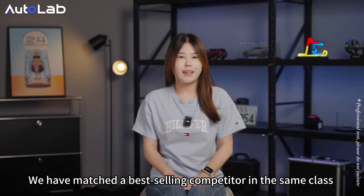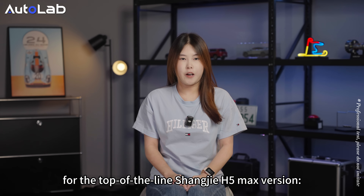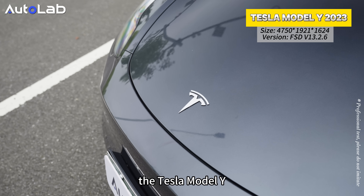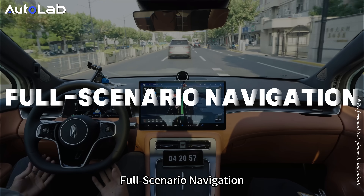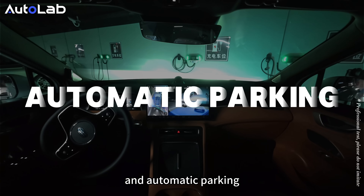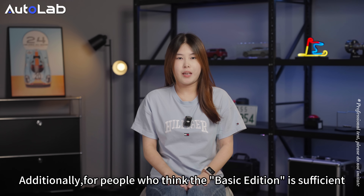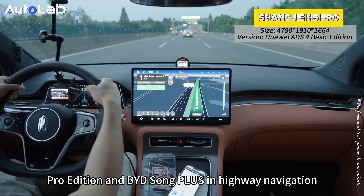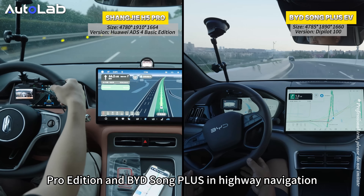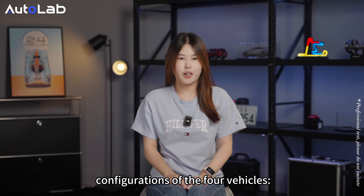We have met a best-selling competitor in the same class for the top-of-the-line Shangjie H5 Max version — the Tesla Model Y — to conduct a comparison in three aspects: full scenario navigation, active safety, and automatic parking. For those who think the basic edition is sufficient, we also present a comparison of Shangjie H5 Pro Edition and BYD Song Plus in highway navigation. Let's first take a look at the version configurations of the four vehicles.